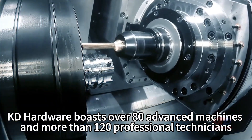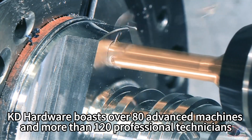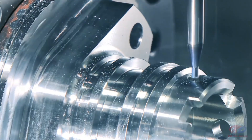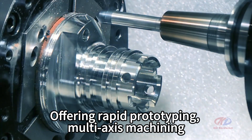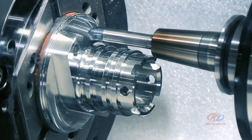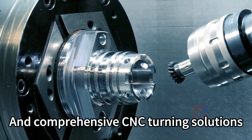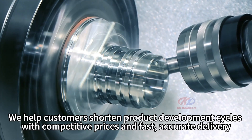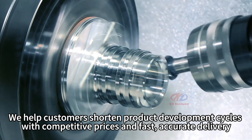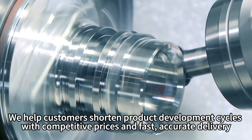KD Hardware boasts over 80 advanced machines and more than 120 professional technicians, offering rapid prototyping, multi-axis machining, and comprehensive CNC turning solutions. We help customers shorten product development cycles with competitive prices and fast, accurate delivery.